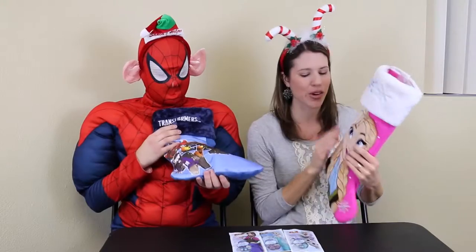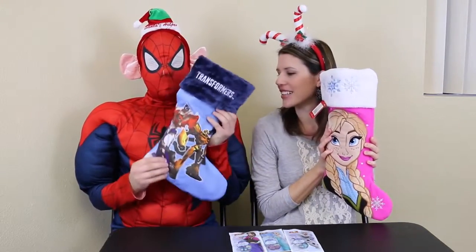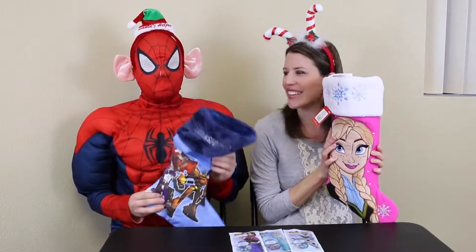Hi, I'm Sandra with the Disney Car Toys channel with Spice by Awesome. Today we have some more surprise stockings. We've had a lot of comments on what kind of stockings people want us to open. I did Elsa yesterday, so today I'm going to open up Anna. I'm going to open up Transformers because they're awesome. And this is a really pretty stocking.